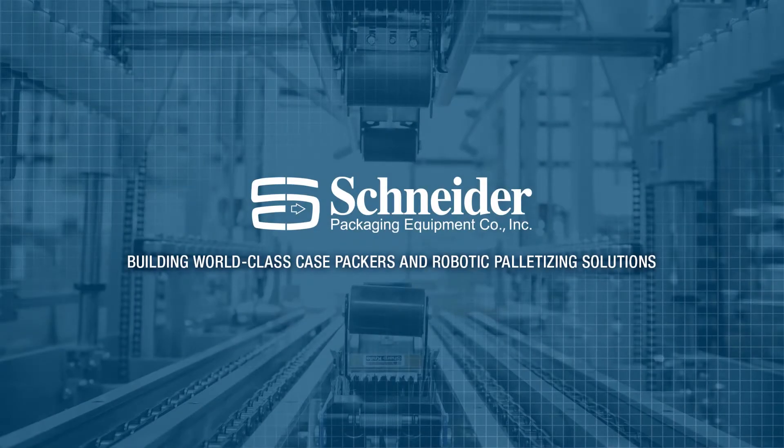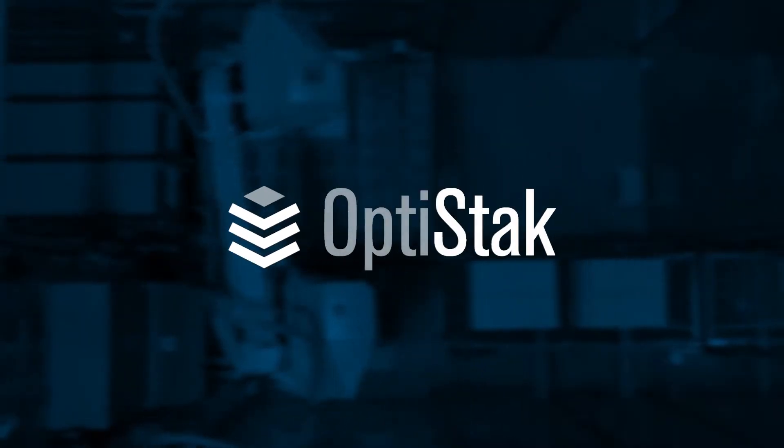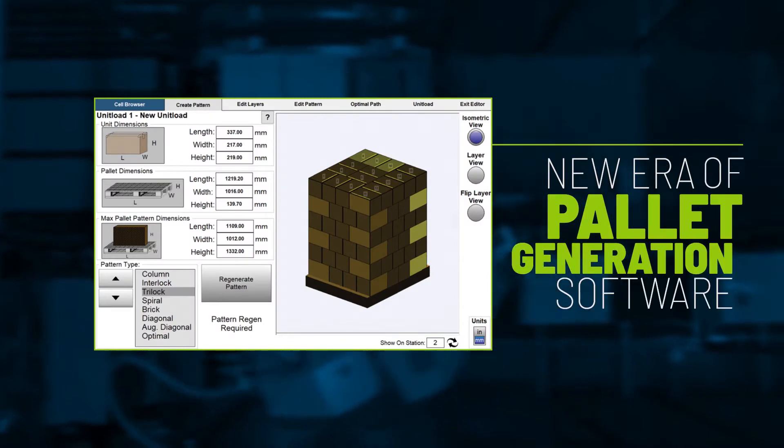Schneider Packaging Equipment has been an industry leader for nearly 50 years. We're excited to introduce our latest innovation, OptiStack — a new era of pallet generation software.